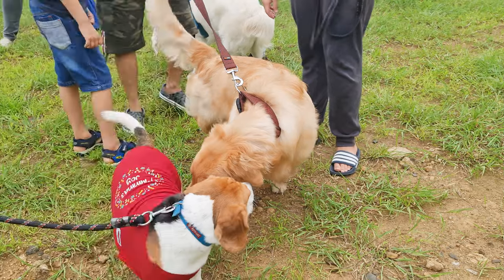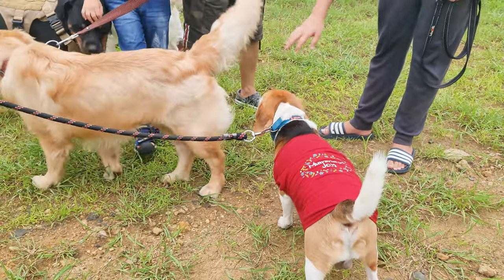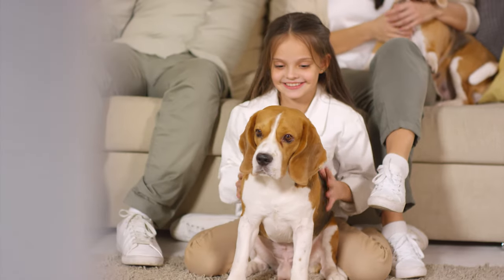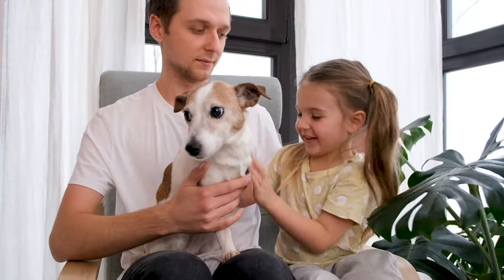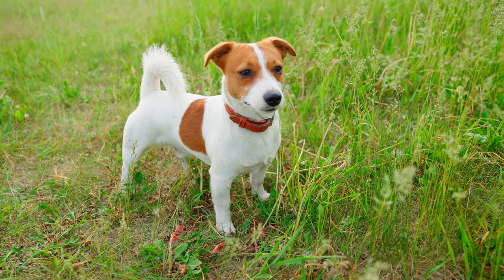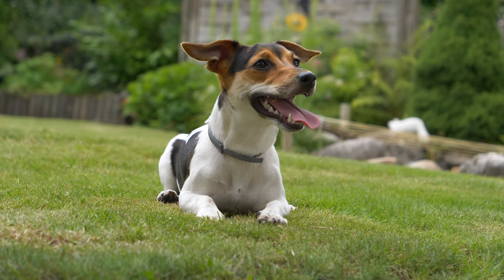Beagles are like the friendly, outgoing kids in school who seem to make friends everywhere they go. They're known for their great temperaments and love for companionship. They're typically great with kids, other pets, and even strangers. Jack Russell Terriers are also friendly, but with a spicy side. They've got strong personalities and can be stubborn at times. They're super smart, though, and they know it.